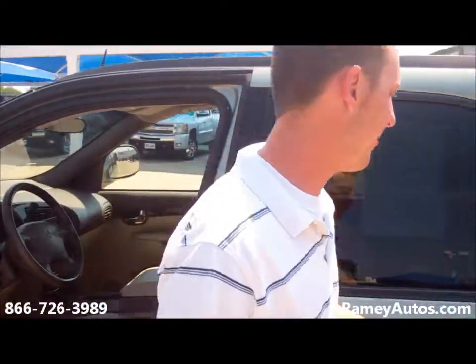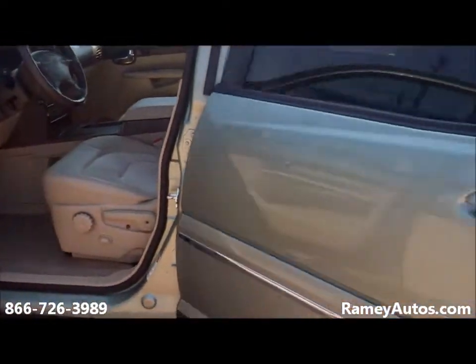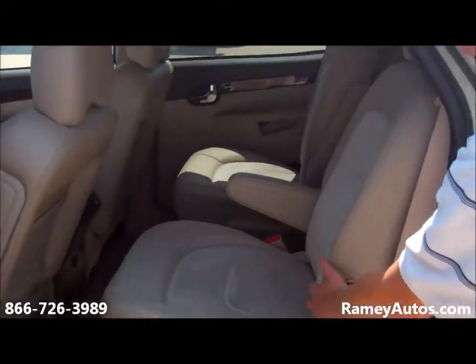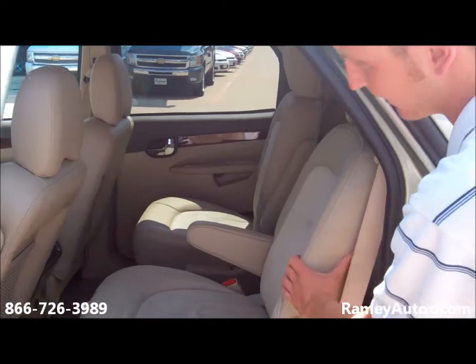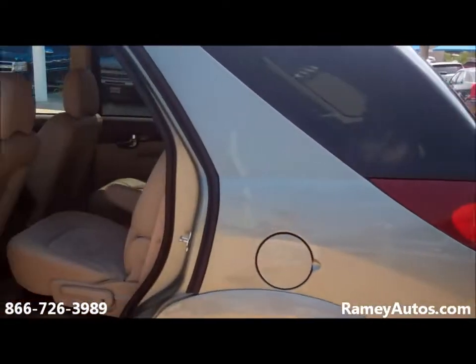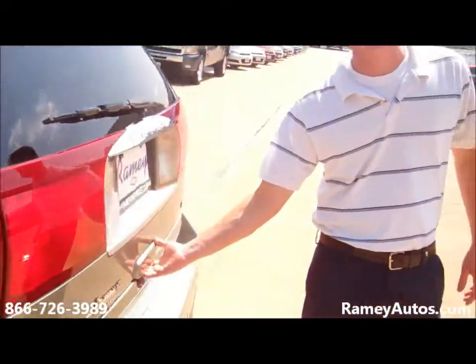Power seat on the driver side here. Coming on around back to the passenger section, it does have buckets in the rear, still with the nice leather and suede inlays. It also has entertainment for the rear passengers — AM/FM, CD player as well.